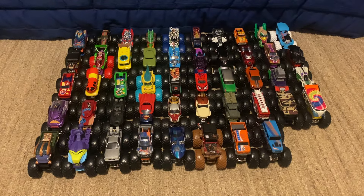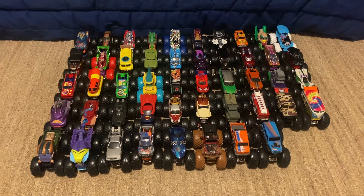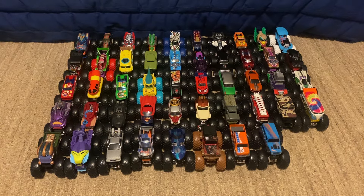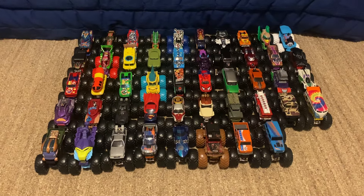Yo what's up guys, it is Monster Jam Collector Racing here, and this is the lineup for sign-up series number 427. This is the third ever trucks that were made as Hot Wheels Cars Edition. There are a total of 48 trucks. Let's see who you can choose from.